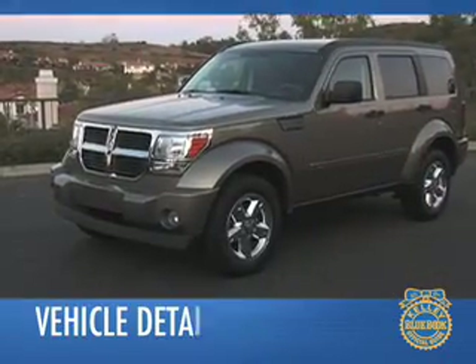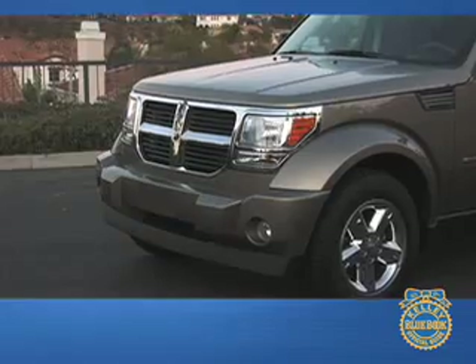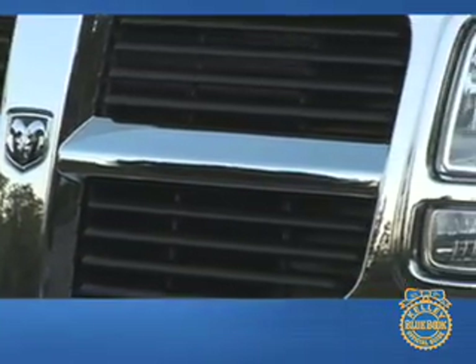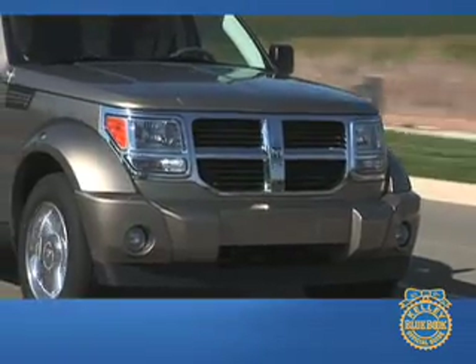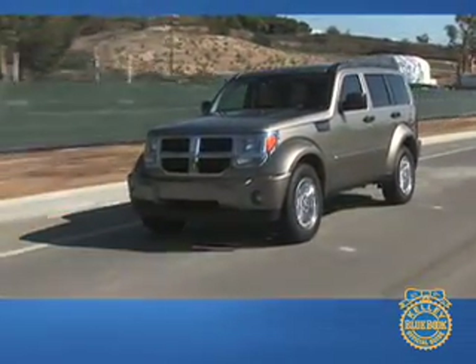The Nitro's calling card is its squared-off exterior styling that is reminiscent of the much more expensive Range Rover Sport. Its Dodge identity is exemplified by the familiar crosshair grille, while the clamshell-style hood and decorative side vents hint at sophistication. The base SXT model doesn't quite offer the flair of the RT, but the mid-level SLT is handsome and aggressive without going over the top.